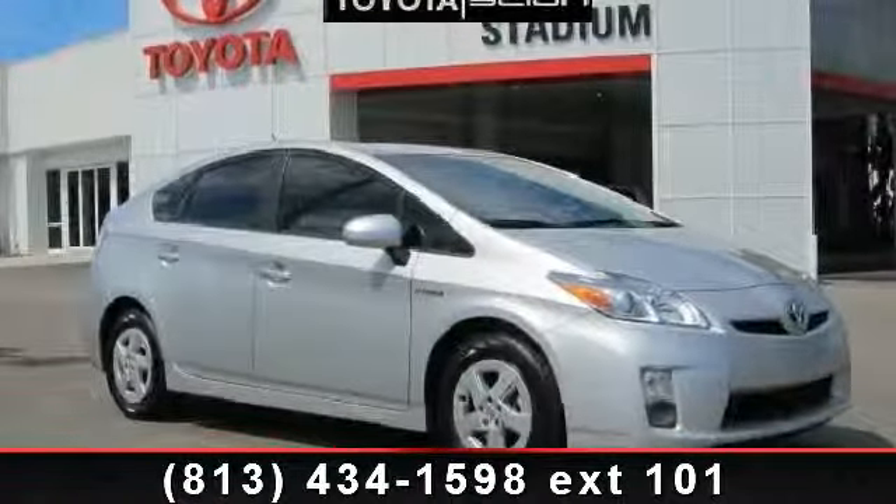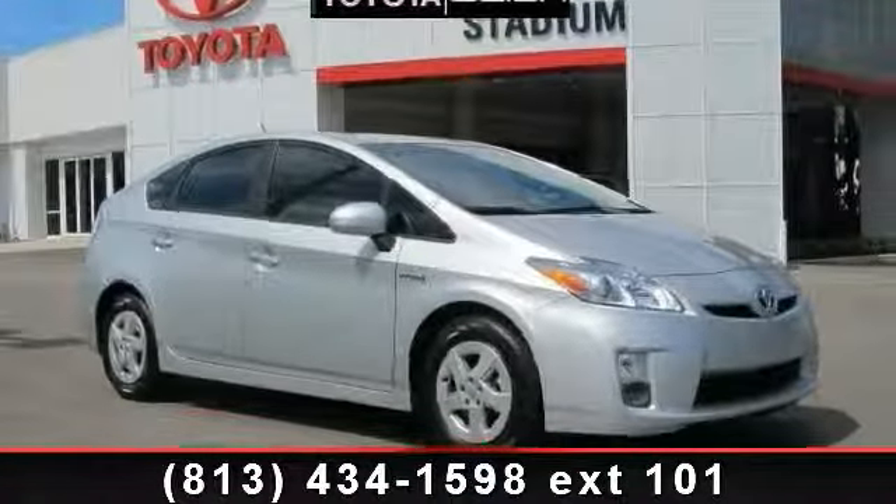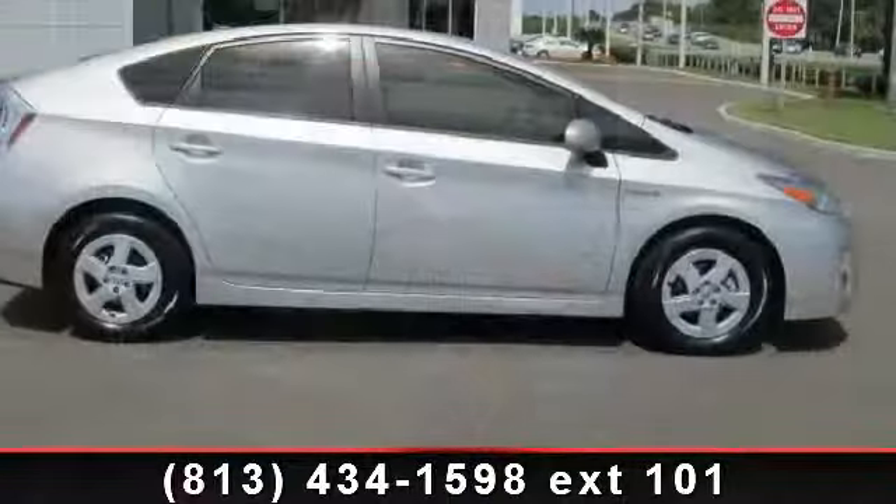Step into the 2010 Toyota Prius. If you are looking for a first-rate auto, this one could be yours today.